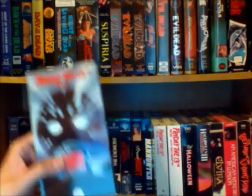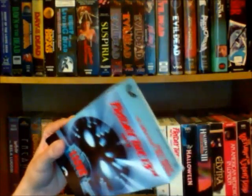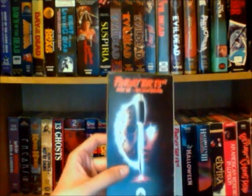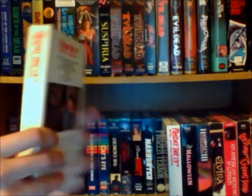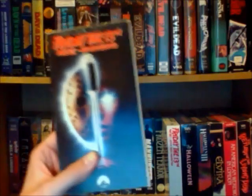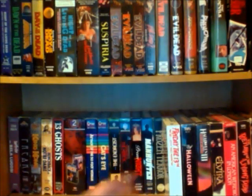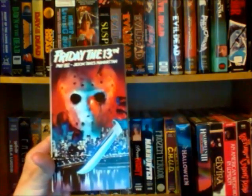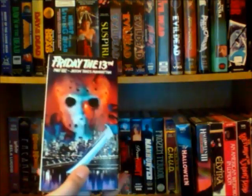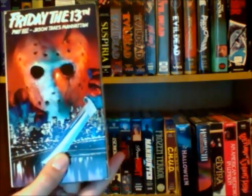Friday the 13th Part 6: Jason Lives — I really like the way this tape looks with the blue and red, just a really nice tape. Part 7: The New Blood — I also think it's a nice looking tape, and I love the movie posters on these. I'm really glad the VHSs actually use the movie posters as the covers because the movie posters are just so good. This is probably my favorite Friday the 13th movie poster — and this was the first Friday the 13th film I ever rented and watched. I just think it's a really appealing cover, very cool and sinister at the same time.